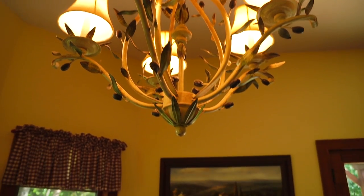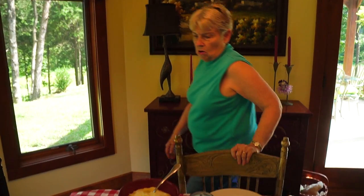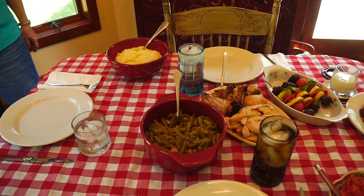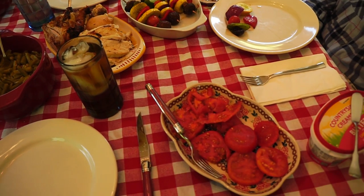We've got quite a feast here. Mashed potatoes, green beans, squash, tomatoes — all from the garden.